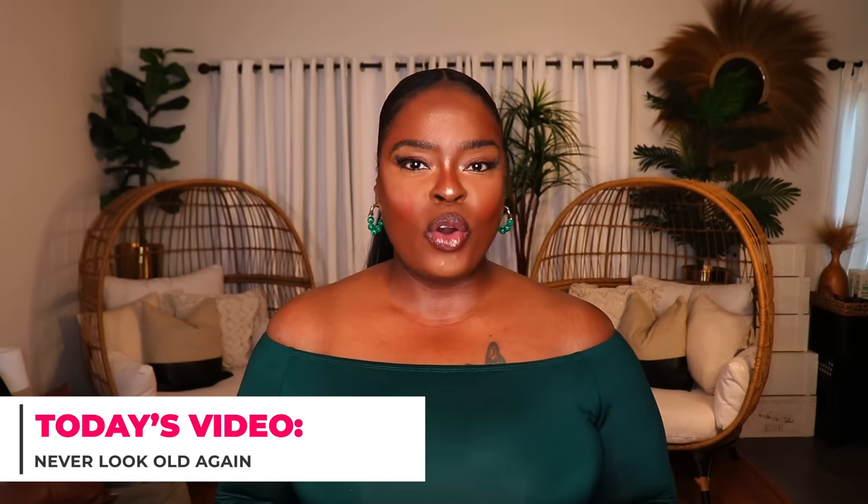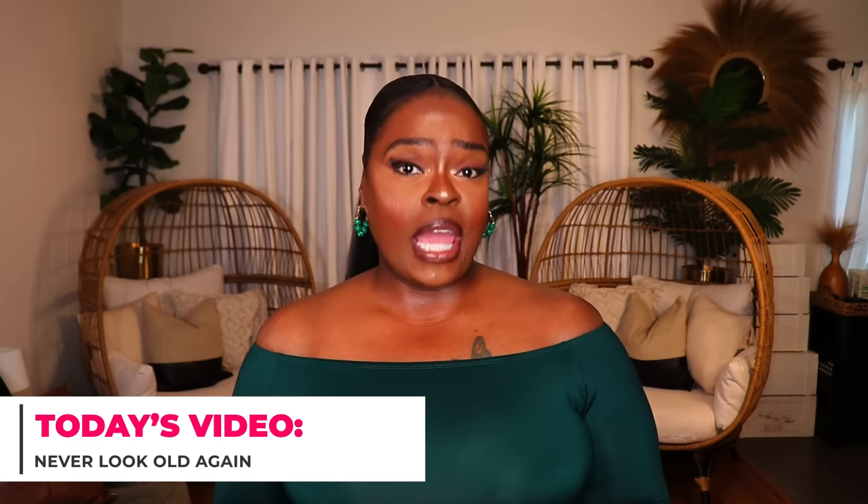Hi everyone, welcome to my channel 10 Ways to Wear It. I'm Alisha and on this channel I take one fashion item or one fashion trend and show you all 10 different ways to wear it. Most mature and grown women do not want to look older than their natural age.